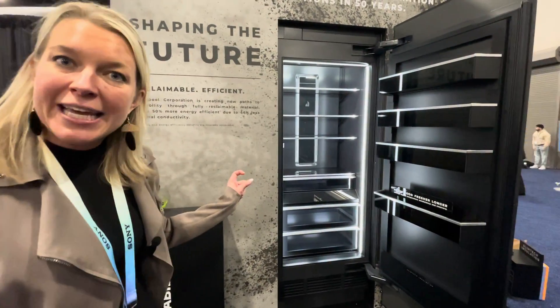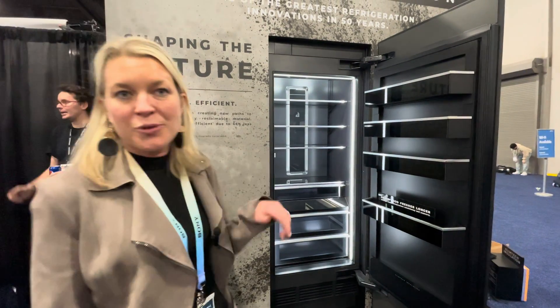This is completely going to revolutionize how refrigerators are built and designed. If you think about a traditional refrigerator, you basically insulate it with foam. What we've done is completely changed the game — we have brand new technology called Limtec Insulation.